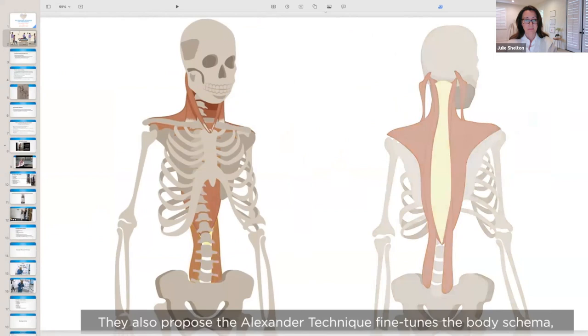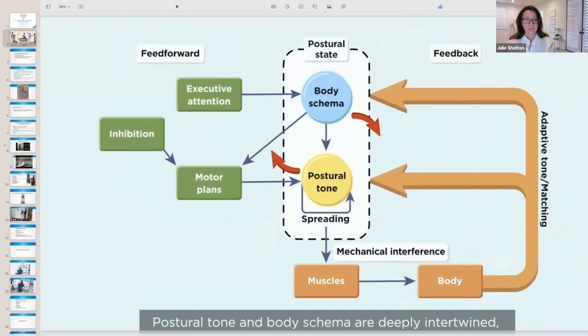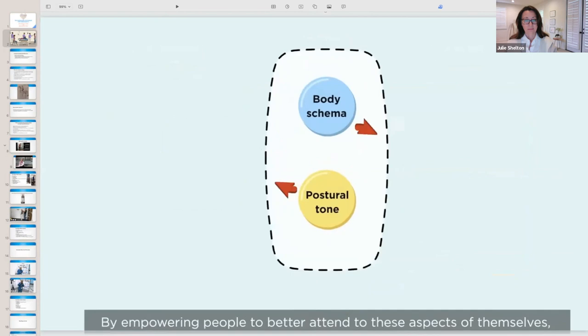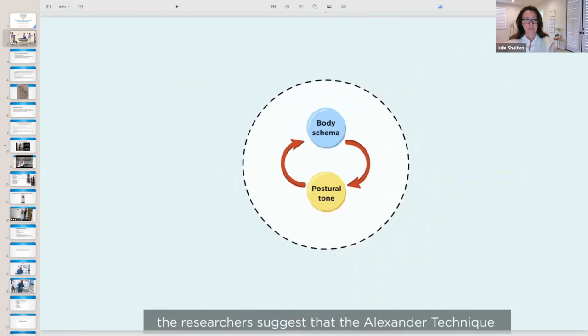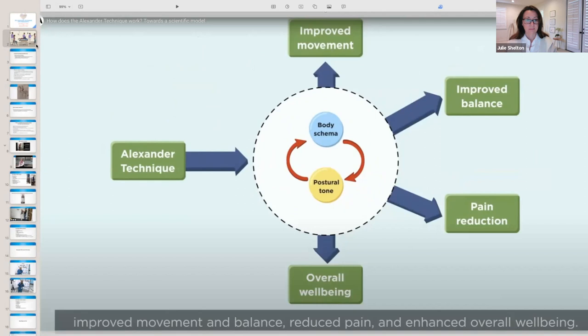The Alexander Technique also fine-tunes the body schema — the brain's map of one's body parts in space. Postural tone and body schema are deeply intertwined, and improvements in one can lead to improvements in the other. By empowering people to better attend to these aspects of themselves, the technique results in improved movement and balance, reduced pain, and enhanced overall well-being.